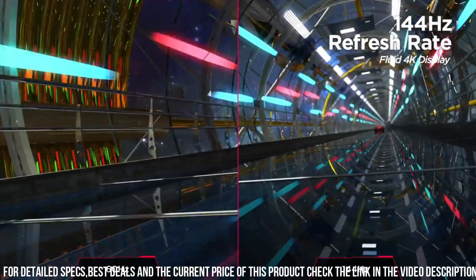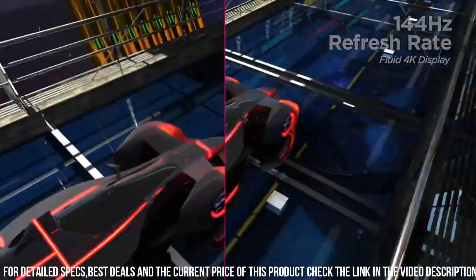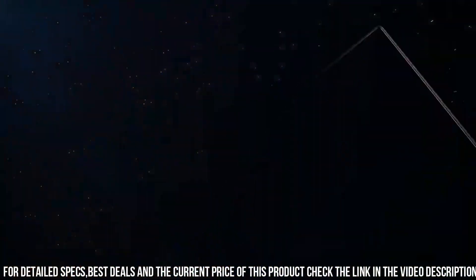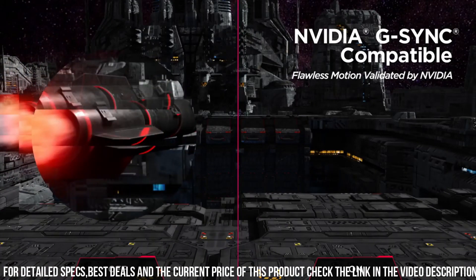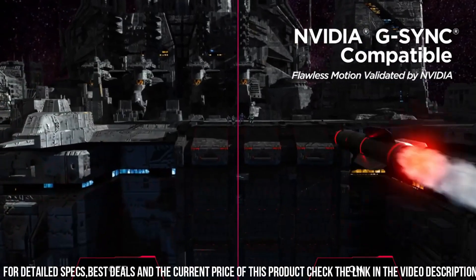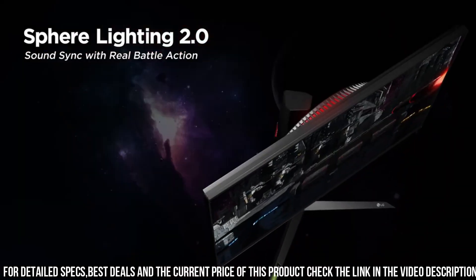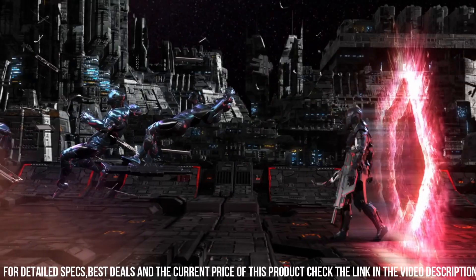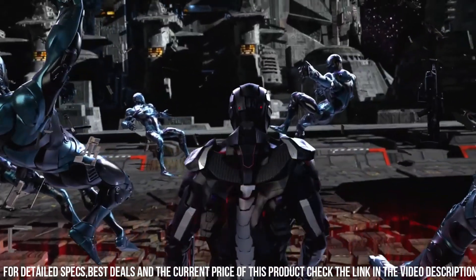Featuring NVIDIA G-SYNC compatibility, the 27GN950-B provides tear-free gaming and seamless graphics synchronization. HDR600 support brings out the finest details and enhances contrast, while the VESA DisplayHDR certification adds depth and richness to your gaming worlds. With its slim bezel design and adjustable stand, this monitor offers a sleek and ergonomic gaming experience. Immerse yourself in the LG 27GN950-B and elevate your gaming to a whole new level of excellence.